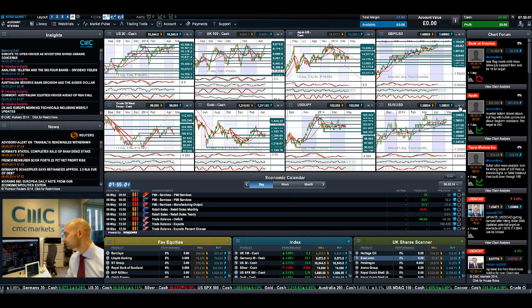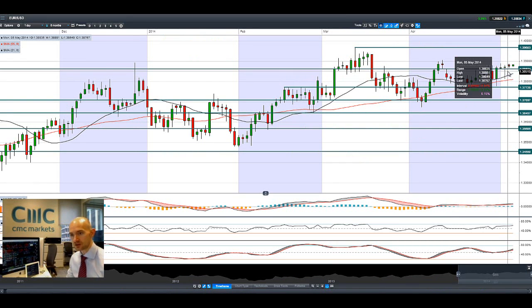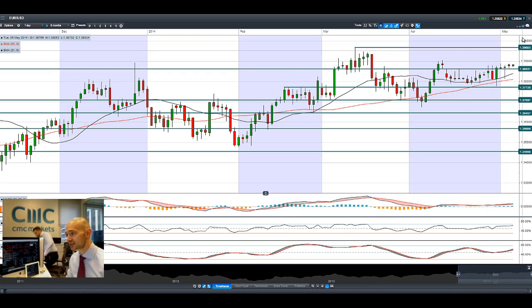Moving swiftly on to EUR/USD — it's been flat the last couple of days, grinding ever so slightly higher. We got a very volatile session there on Friday, kind of similar to how the Dow reacted. Obviously you had non-farm payrolls where things sold off, then shot up, then sold off, and then jumped back up again. As you can see, we are now trading above potential resistance at $1.3863.